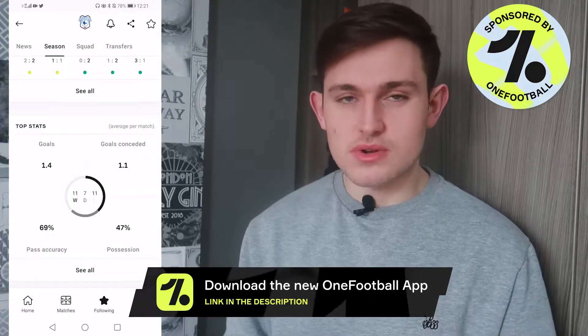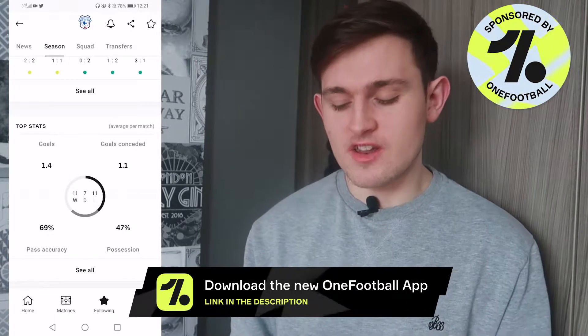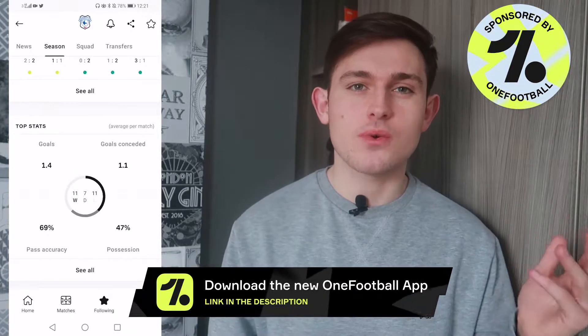If you want to see more stats for this upcoming game against Cardiff, make sure you download the OneFootball app — it gives you all the stats you need. Also, I have a YouTube Discord group which is free to join. Click the link in the description below to join and talk to other subscribers on my channel.